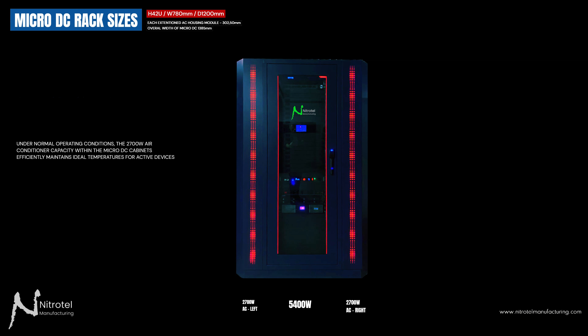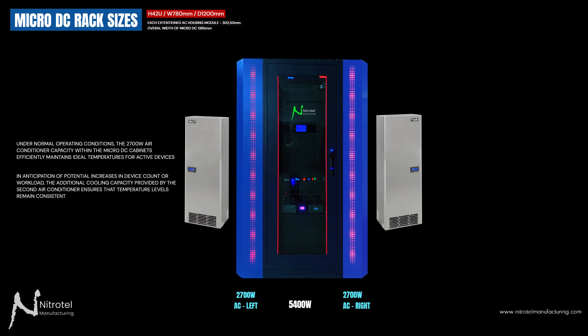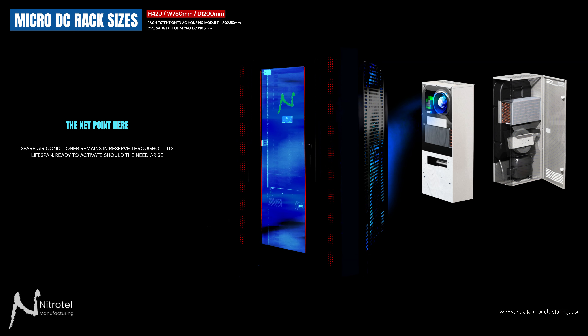Under normal operating conditions, the 2,700 Watt air conditioner capacity within the microdatacenter cabinet efficiently maintains ideal temperatures for active devices. However, in anticipation of potential increases in active device count or workload, the additional cooling capacity of the second air conditioner ensures temperature levels remain consistent. The key point: the spare air conditioner remains in reserve throughout its lifespan, always ready to activate should the need arise.